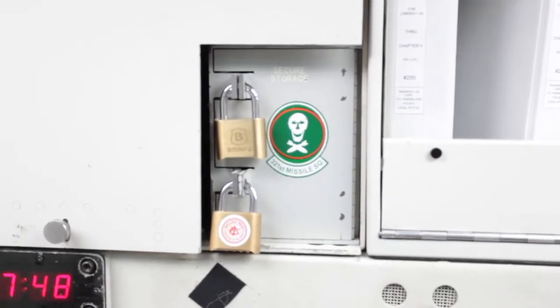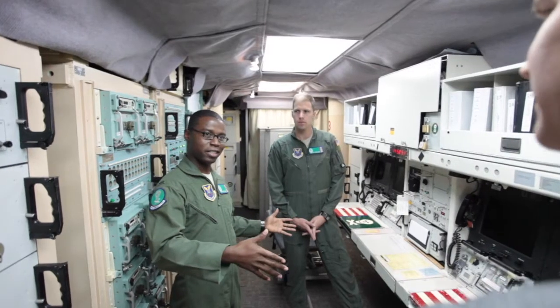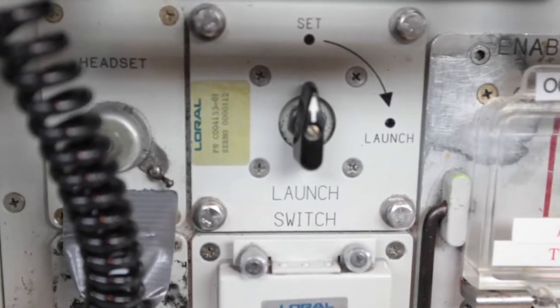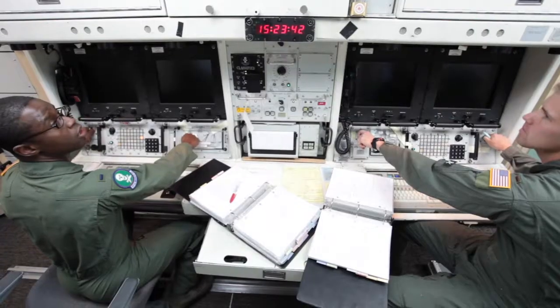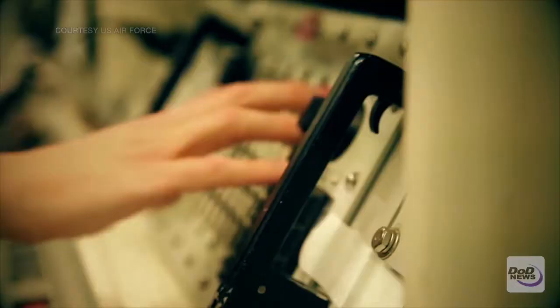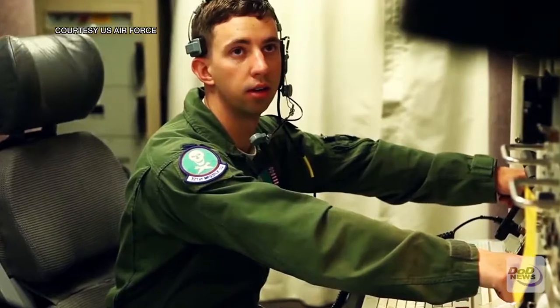Before nuclear war, airmen must unlock this box. In it are top-secret codes used to make sure a launch command is legit, and a key needed as part of the process to arm and then send the missile into the air. This is our enable panel. Two people, each using both hands, are required to give a launch command. As a safeguard, another crew must be doing the exact same thing in an identical capsule miles away.